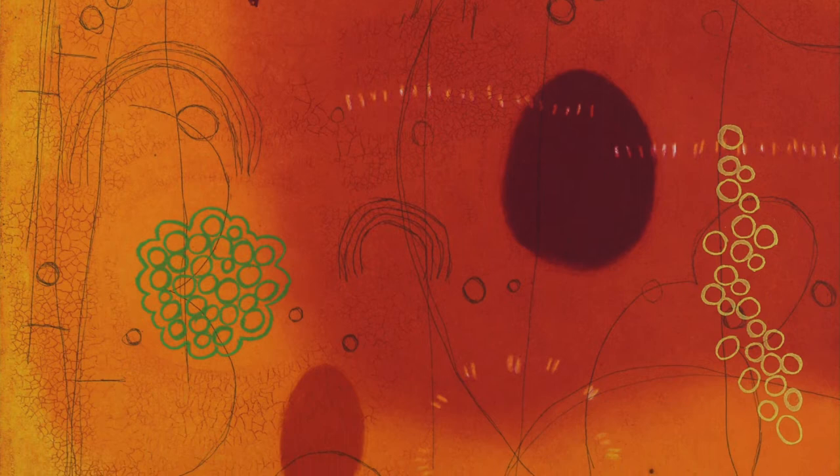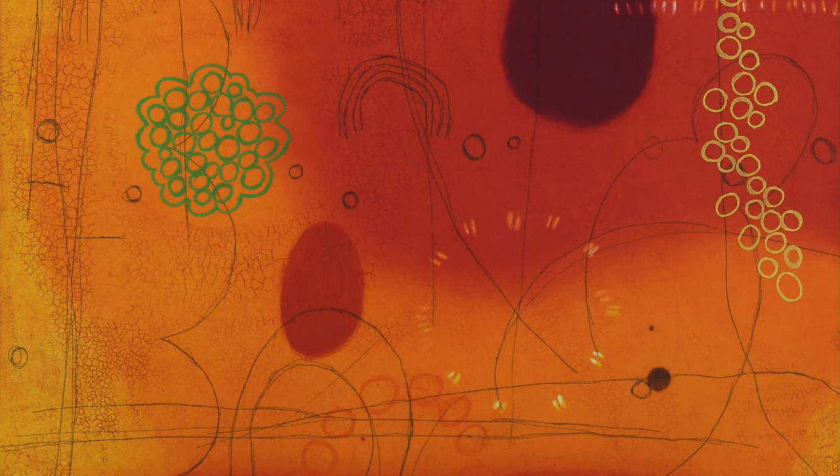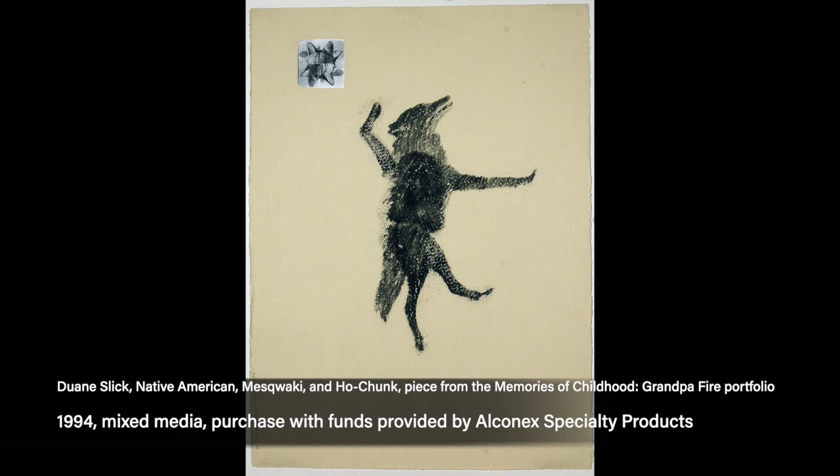Therefore, viewers can choose, as we adjust our eyesight, our depth of field, to Whitehorse's intricate ciphers, to read these signs of nature as either very near, as if viewing through a microscope, or very far away, the vista perspective. Either way, the tangles of marks amount to a secret code which draws the viewer into the work's slow, meditative experience.